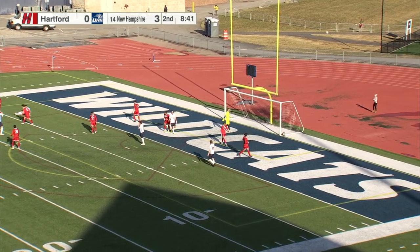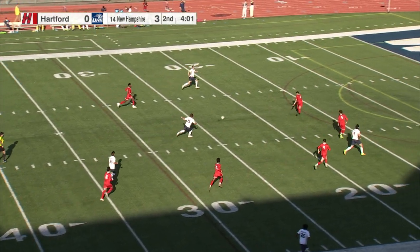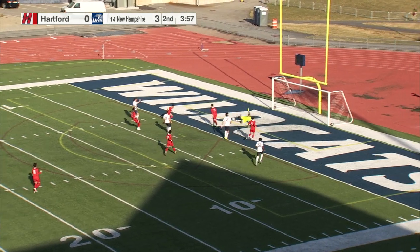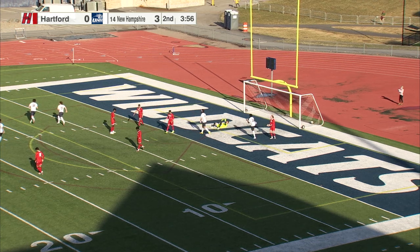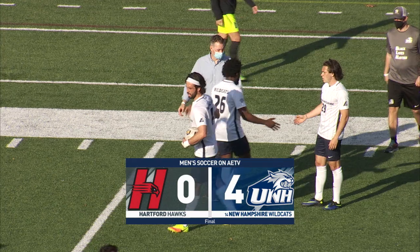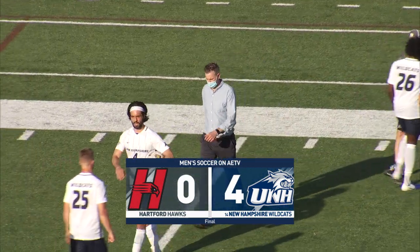Quick move and shot to Meijer. Wide open left field and they do — Meijer takes a touch, another touch, to the right side of the goal and it's in! A clean sheet for Robles as UNH secures the 4-0 victory against the Hartford Hawks.